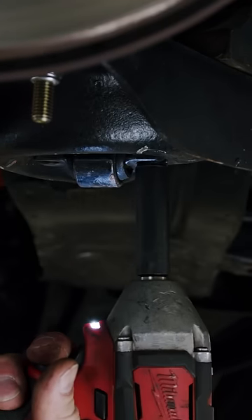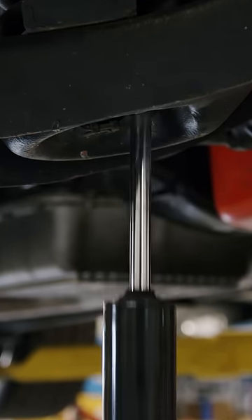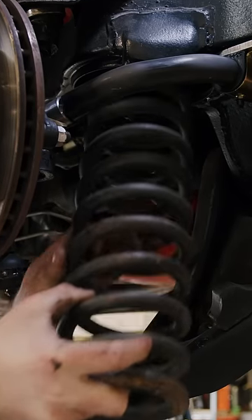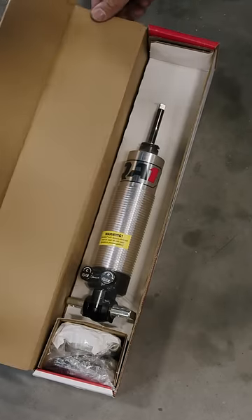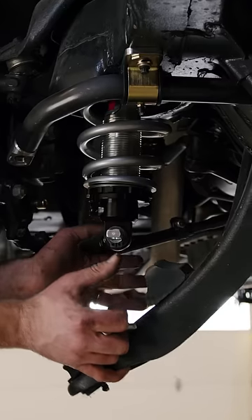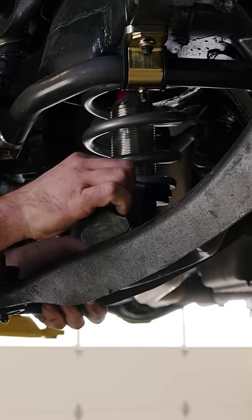What's up guys? In the next 30 seconds, I'm going to show you the simplest way to get a better stance and ride out of your classic GM muscle car. QA1 Pro Coil systems are the go-to solution for anyone looking for modern ride performance. One of my favorite things about these kits, they can be installed with basic hand tools.